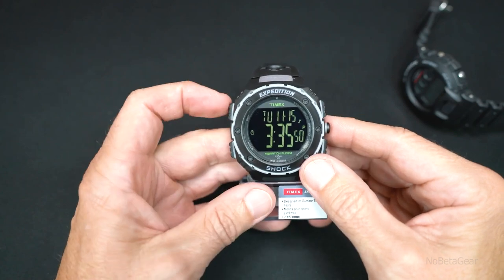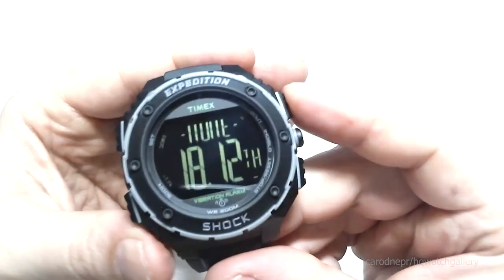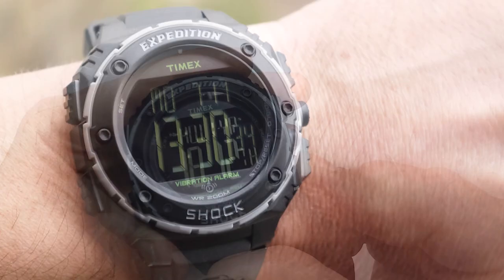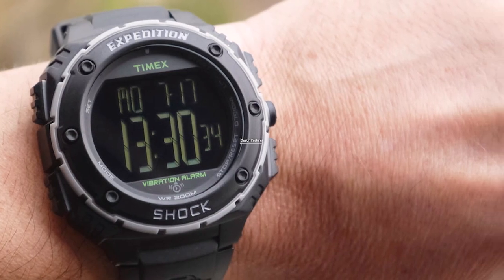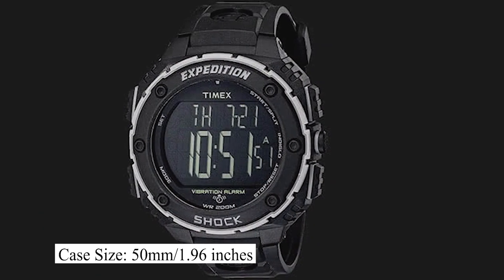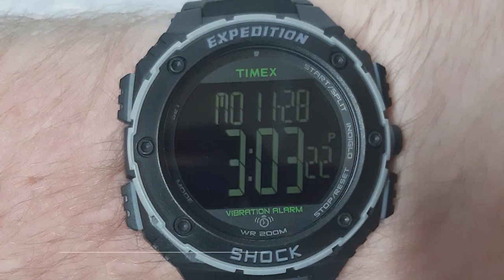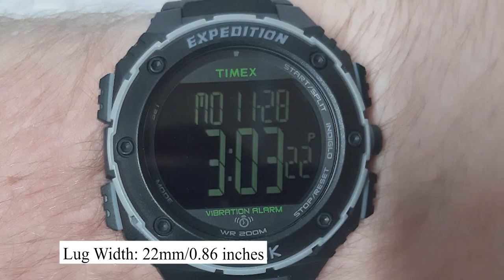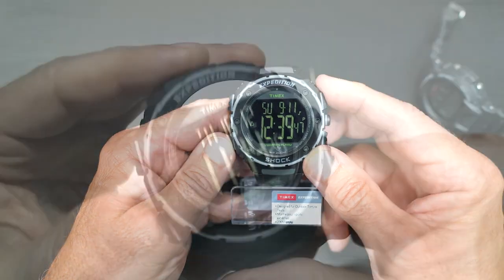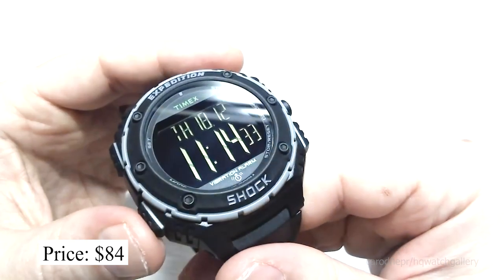Thanks to its chunkier proportions and muted color scheme, this watch is sure to appeal to the majority of males. Let's take a look at some of its design features. This watch has a case size of 50mm, a height of 17mm, and a lug width of 22mm. It has a quartz movement and water resistance of up to 200 meters, and you can expect to pay about $84.